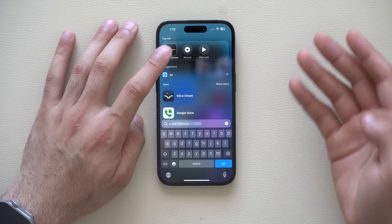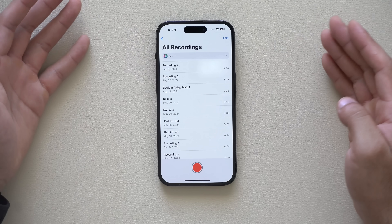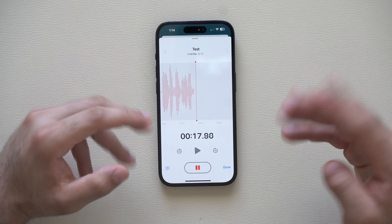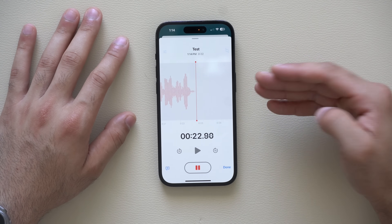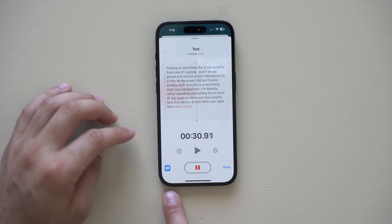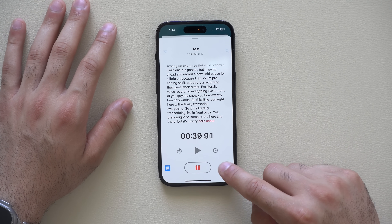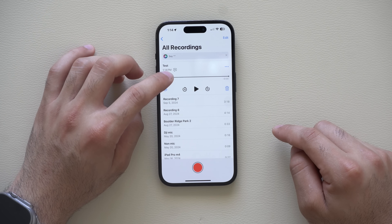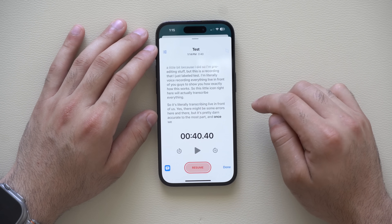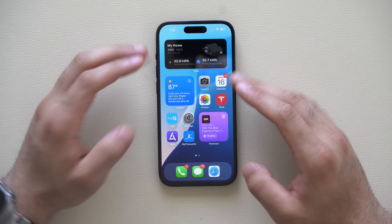The Voice Memo app also received improvements — it now supports transcripts and saving as additional files. If you record a fresh memo and tap the transcript icon, it transcribes everything live. There may be some errors here and there, but it's pretty accurate. Once satisfied, you can pause and tap done. After a moment, a new icon will pop up confirming the transcript is ready. You can tap 'view transcript' to see it, and long hold to copy and paste into your notes app — ideal for lectures.